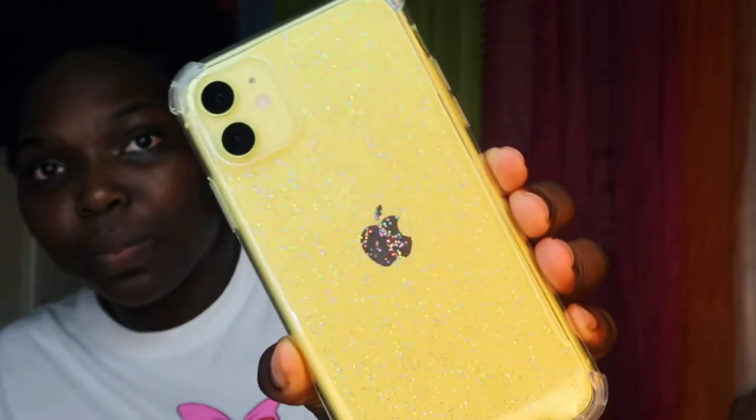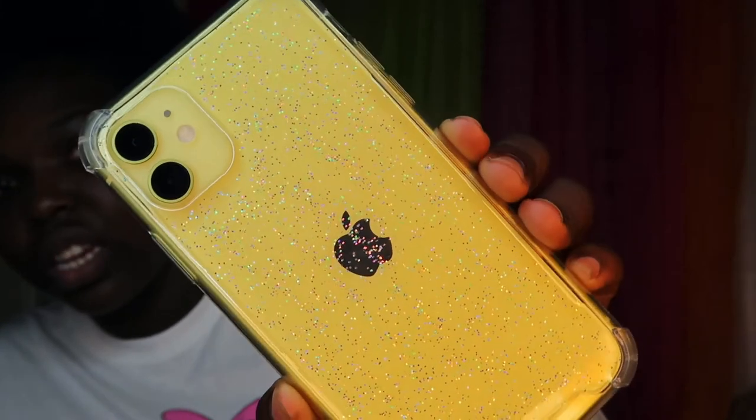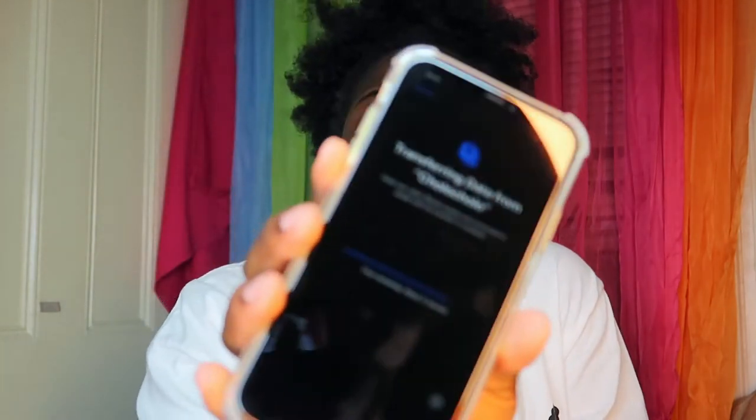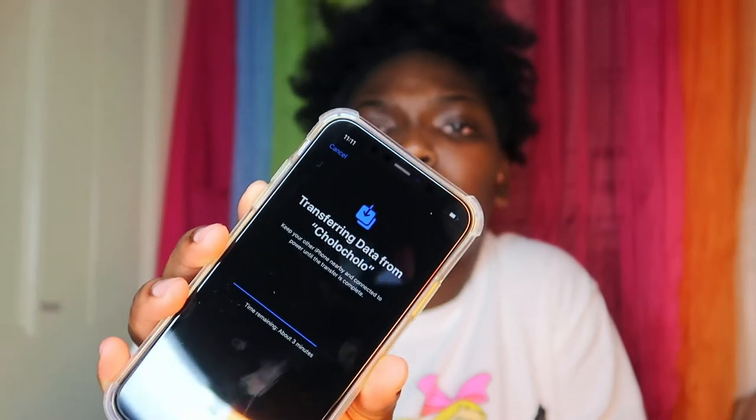Alright guys, I'll be back when I set up my phone and everything. I just put the case on my phone — look how pretty! What did Apple get me into? I'm so excited. I'm transferring my data from my old phone to this new one right here. I forgot the phone was small but it's actually pretty big. So excited — let's see my sister's reaction.